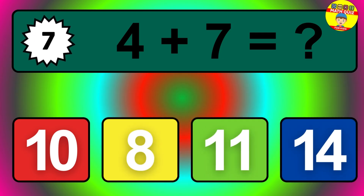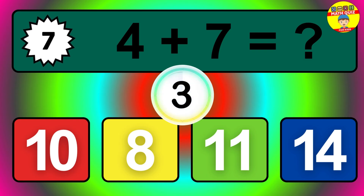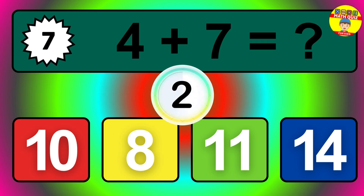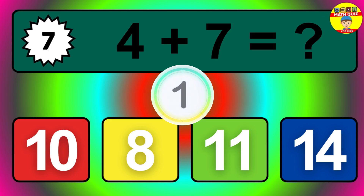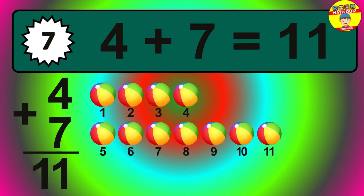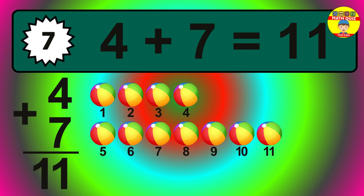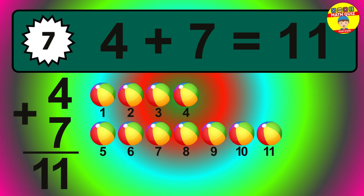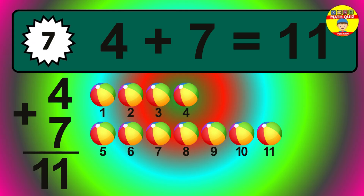Question seven. Four plus seven equals what? Let's count it: one, two, three, four, five, six, seven, eight, nine, ten, eleven.